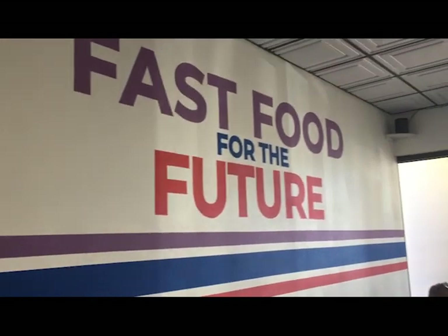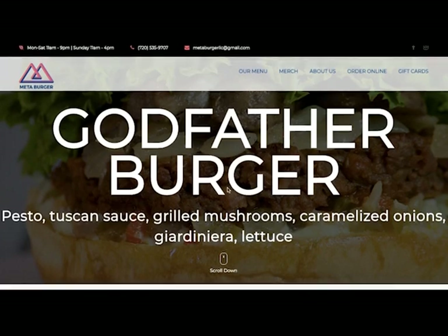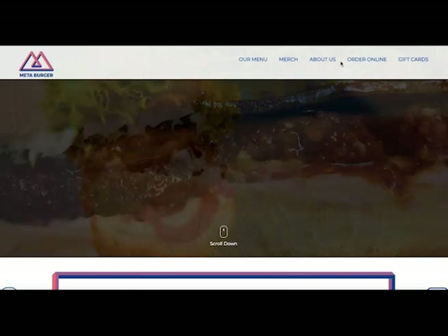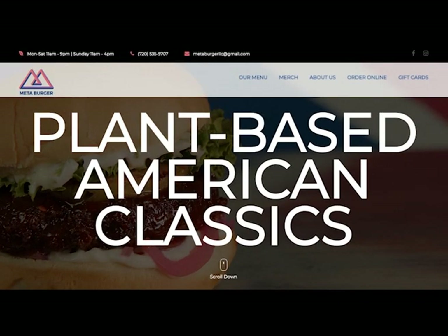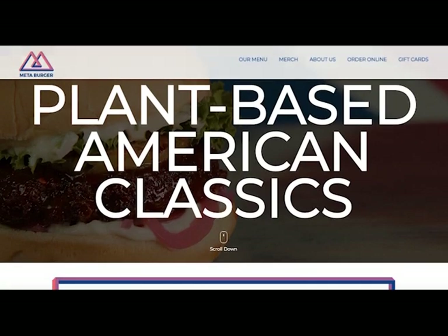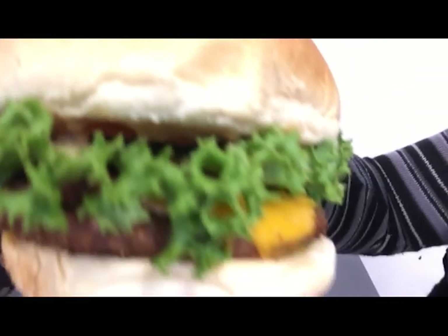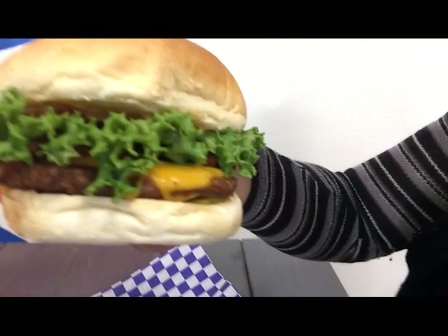Meta Burger gets five stars on the deliciousness scale. The food was awesome, and it's surprisingly how much the burger patty resembled actual meat. The patty was moist and delicious. Usually with vegan burgers the patty tends to be a little dry, but this Meta Burger patty was just moist and juicy — amazing.